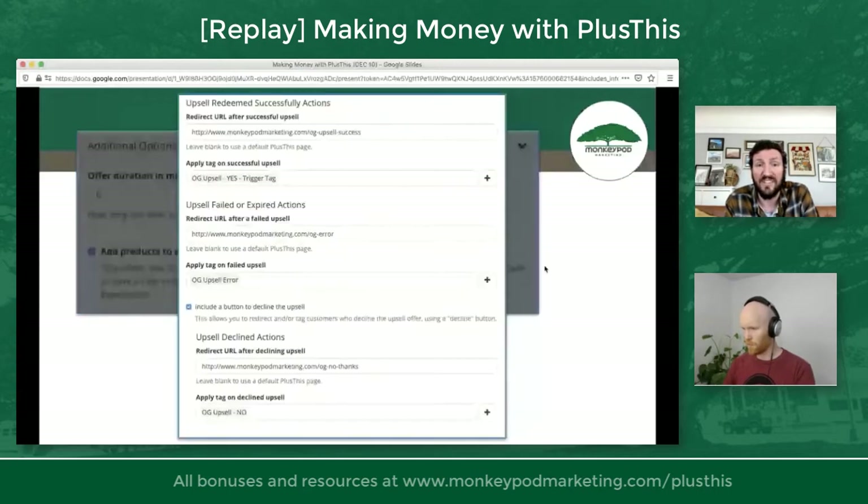After the upsell is redeemed successfully, you set the page they're sent to and the tag that gets applied. If the upsell fails or errors, you set where they go and the tag applied. If they decline, you can add a 'No thanks' option with a page and a tag. So the three scenarios are: yes, no, and error. The buttons are really clean, you can control the text, and you can add them to different areas on the page.